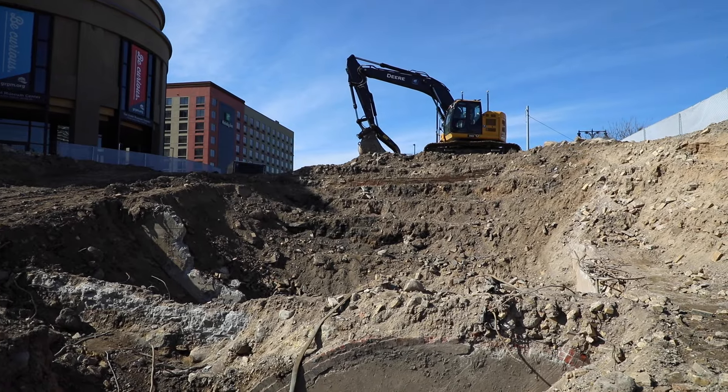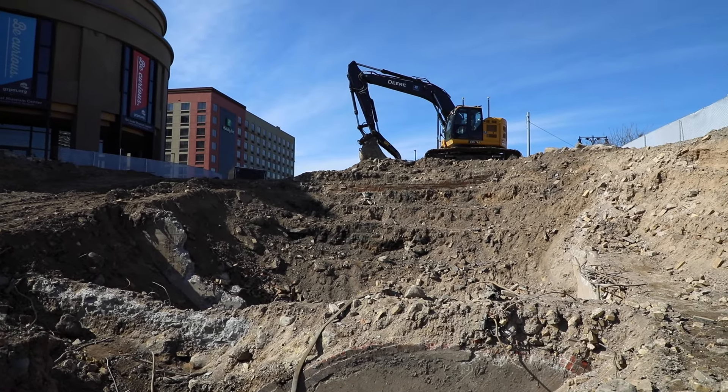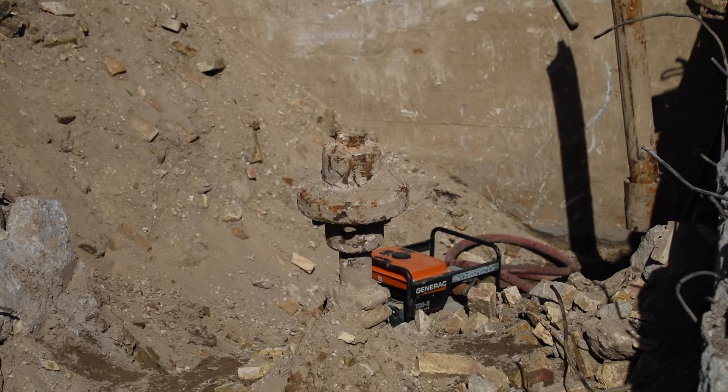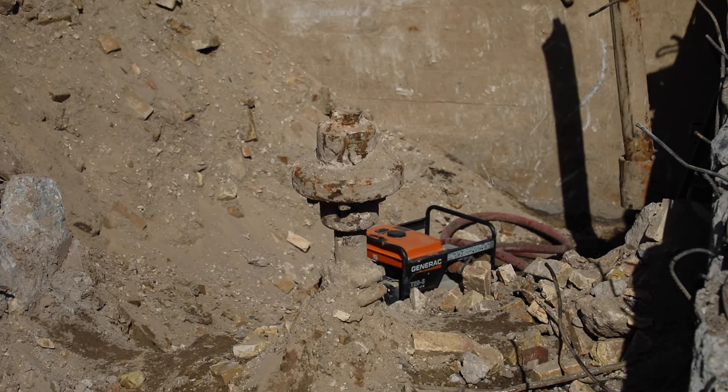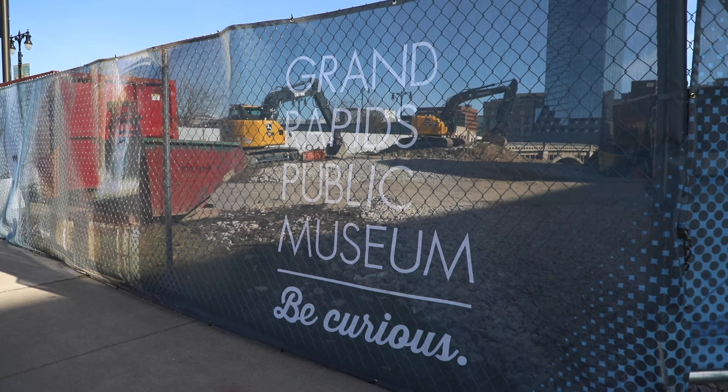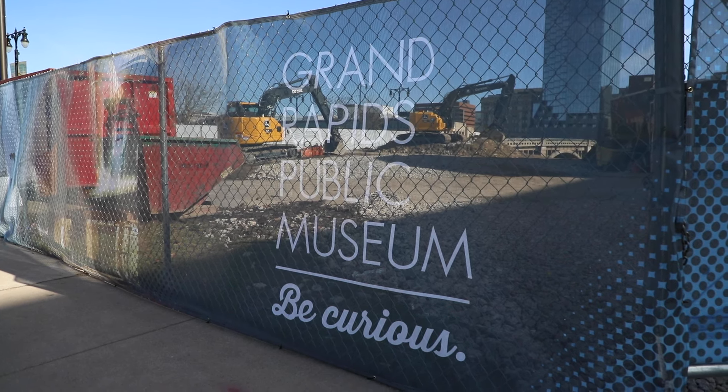I think it's just one of the pretty cool things that we can do as the public museum — to tell those stories and share them with the community and make sure people are aware that our city is built upon layers and layers of all the businesses and people who came before us, and it's pretty cool to get to tell that.